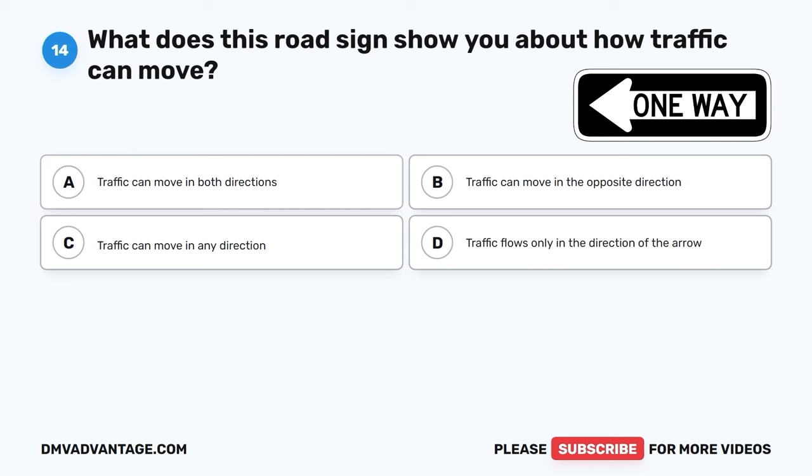The correct answer is C, come to a complete stop and wait to proceed. When you see a school bus with its stop arm extended, it means you should stop your car completely and wait until the arm goes back in. This helps keep kids safe when they're getting on or off the bus.